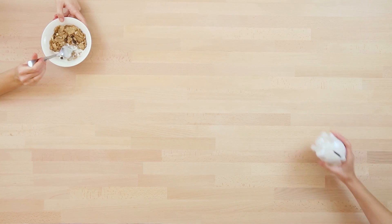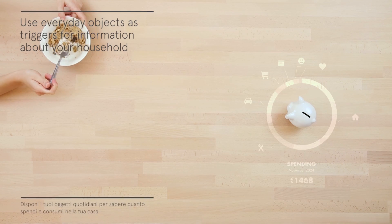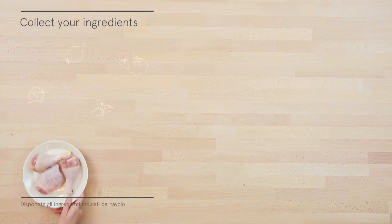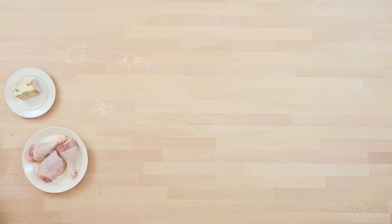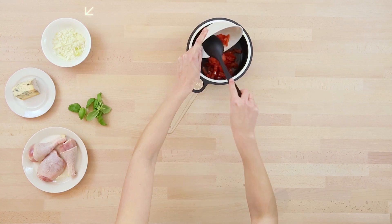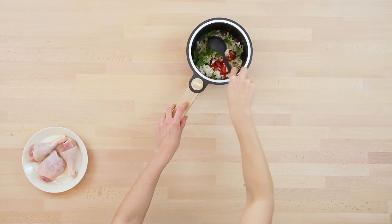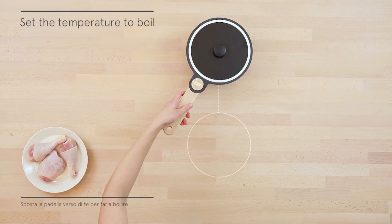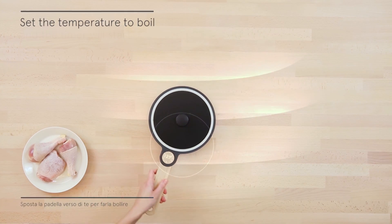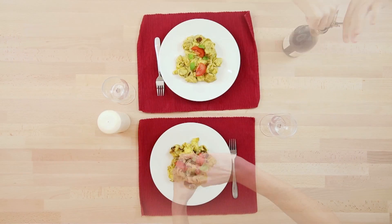One thing we recognized on the project is that the table is really the center of the kitchen, and the kitchen is the center of the home. Because we'll be living in smaller spaces with more compact living arrangements, the table needed to be more than just a dining table — so this table is a dining table, a preparation surface, and a hob.